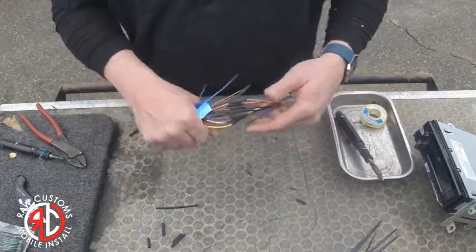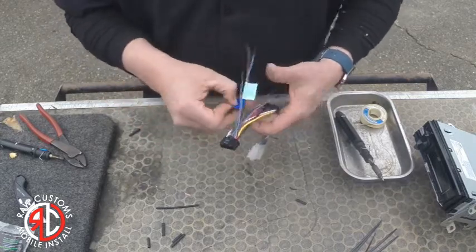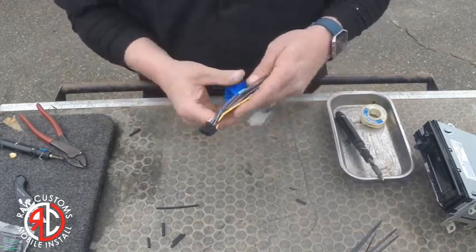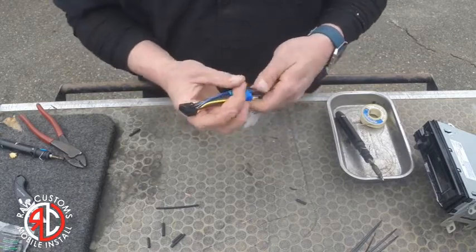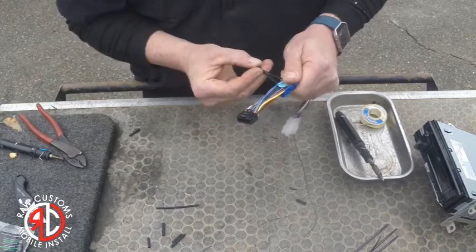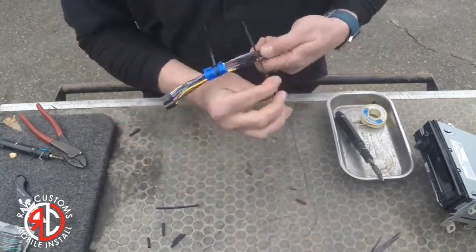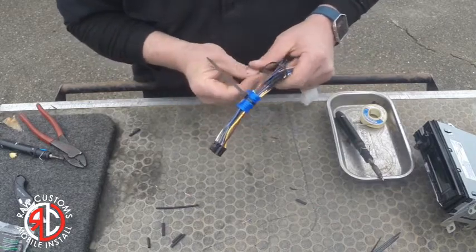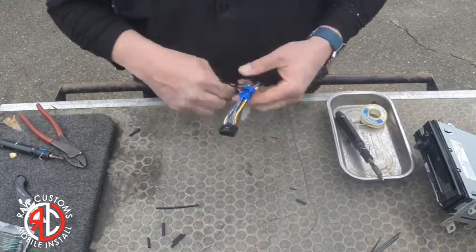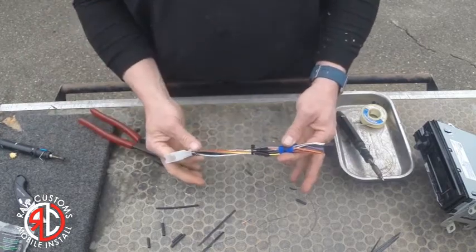All right, everything's soldered, everything's covered up. I'm going to use zip ties to keep it nice and neat behind the radio. I see a lot of people using that new self-amalgamating tape and I like it — just haven't gotten any yet. Cut off the excess zip tie ends. There's your harness.